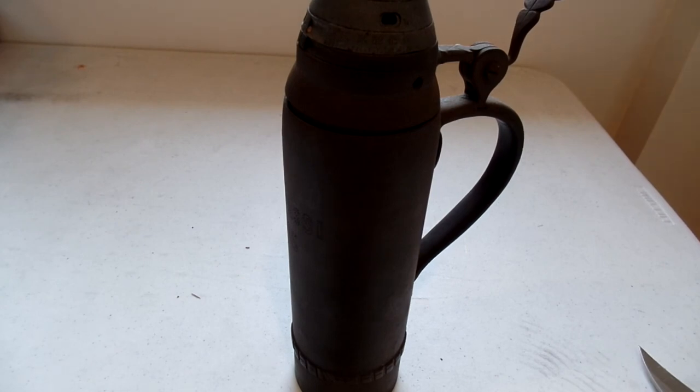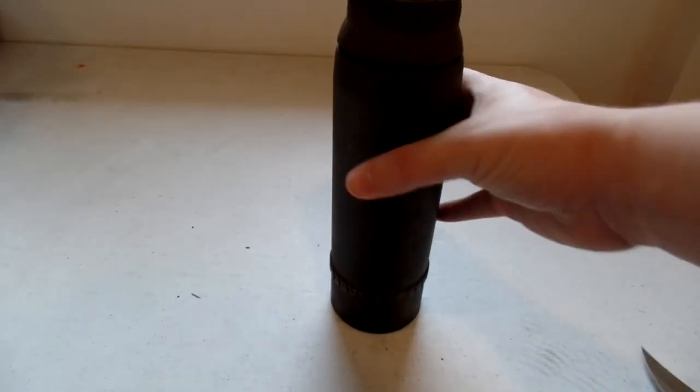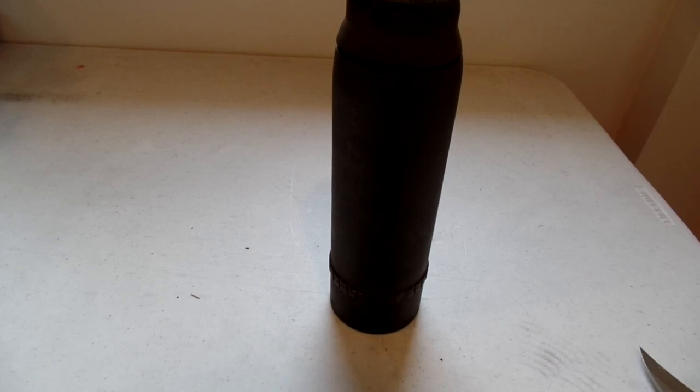So yeah, I hope you guys enjoyed the video. I certainly did. Please leave a comment down below — love hearing from you guys. Thank you all for watching. Happy collecting, and I will see you all again very soon.